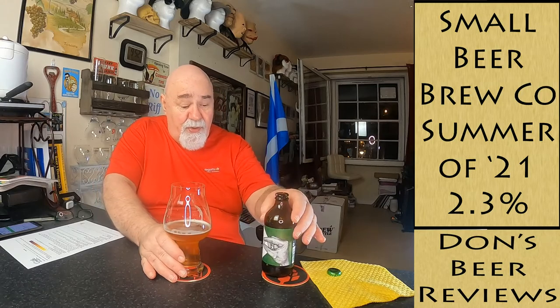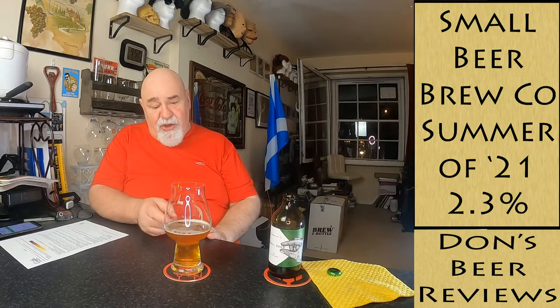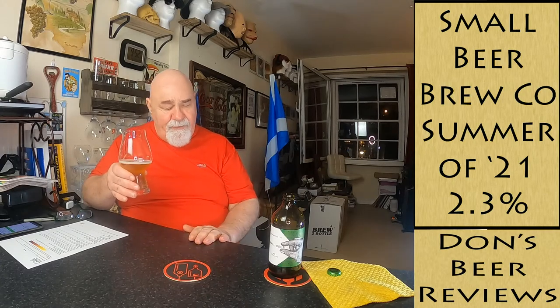You couldn't tell it was 2.3%. You put that side by side with other English-style IPAs and you couldn't tell - because it's got a bit of body to it, it's a medium body. It's a very nice beer.